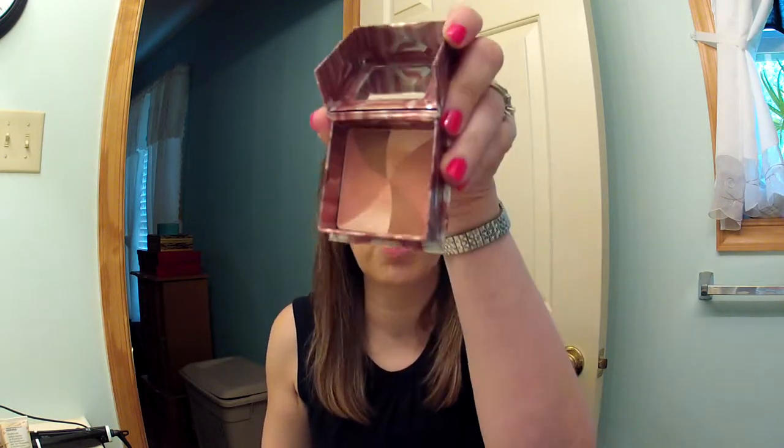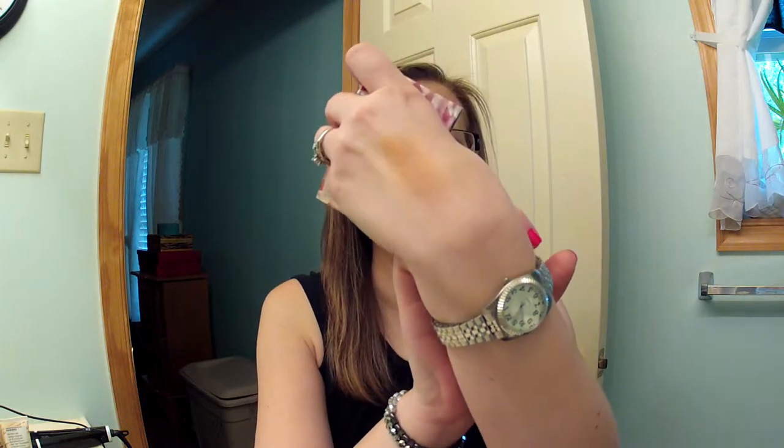Then she sent me the Models Prefer Multi-Tone Bronzer — it looks like the Benefit box bronzers. When you open it up there's a little brush inside, and here's what the product looks like. I'll swatch that for you — it's a really nice light bronzer. Deanna told me she uses this as a blush so I'll probably try it like that too.